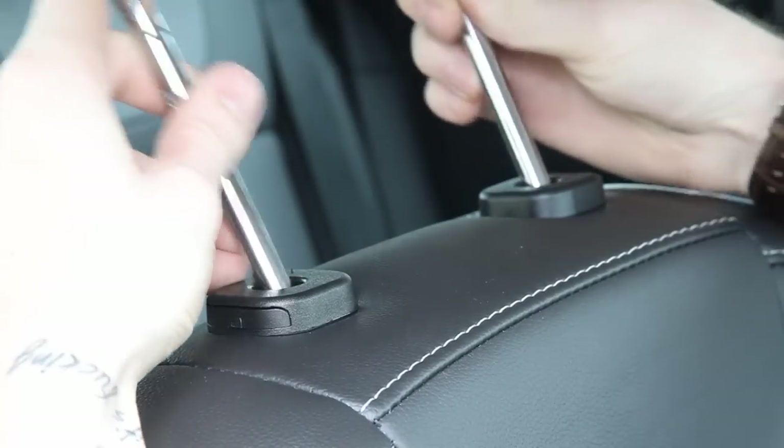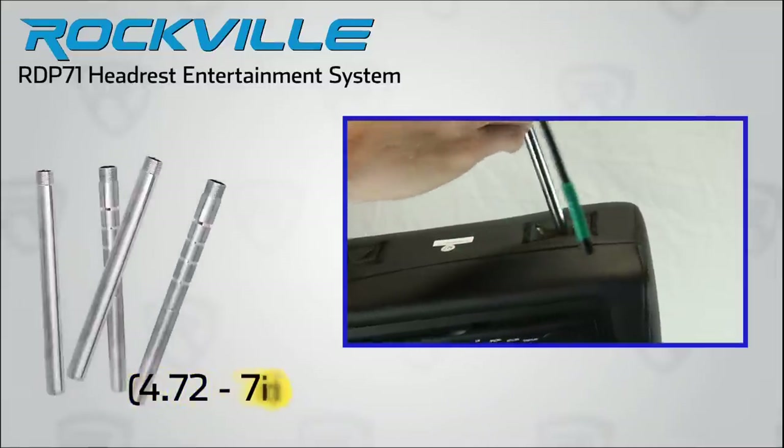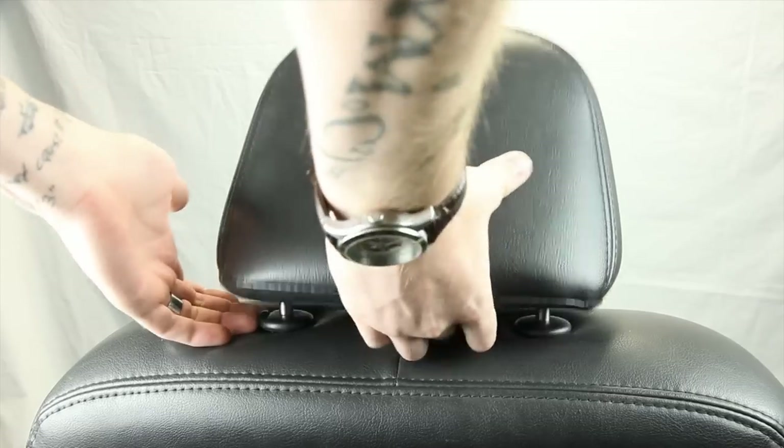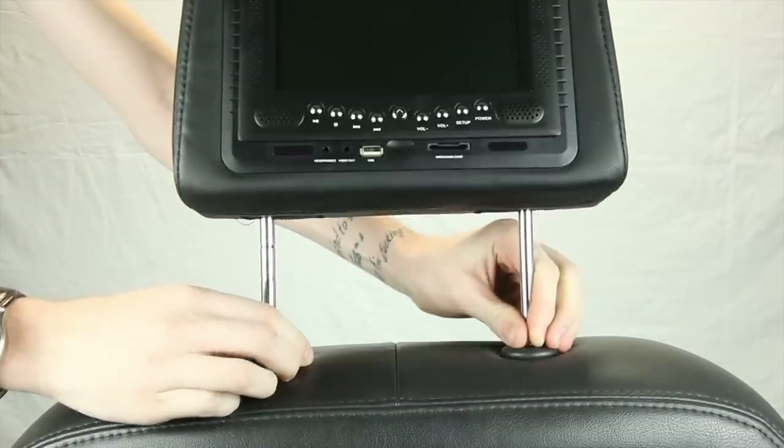Installation is simple because we have included in this kit two different size headrest poles with plastic fitment inserts, so that this unit will fit into any car, truck, or SUV headrest mount.